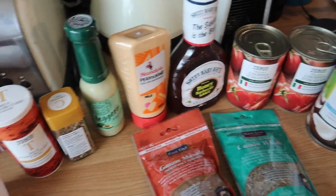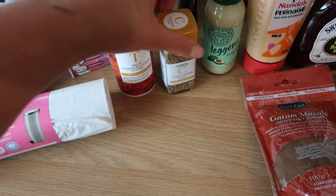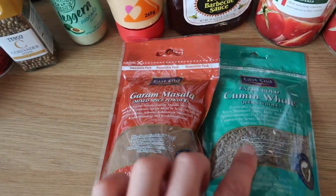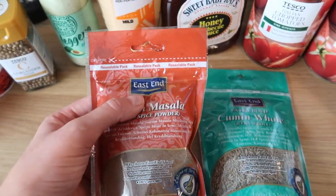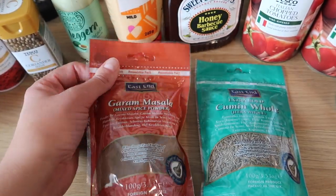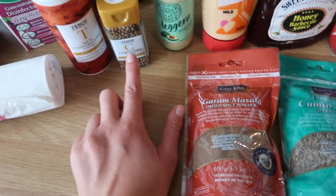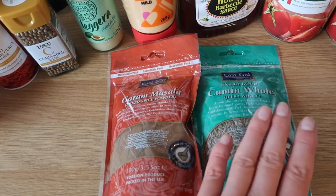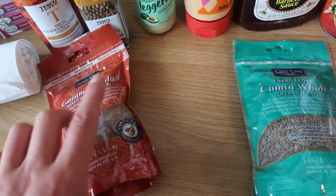Next are spices and sauces. First, some mild tandoori curry powder and coriander seeds. I try to buy herbs and spices in big packs — East End is typically the brand Tesco stocks — because they're cheaper per amount, last really well, and are resealable. I also have garam masala and whole cumin. I find spice blends from this brand are always way tastier as well.